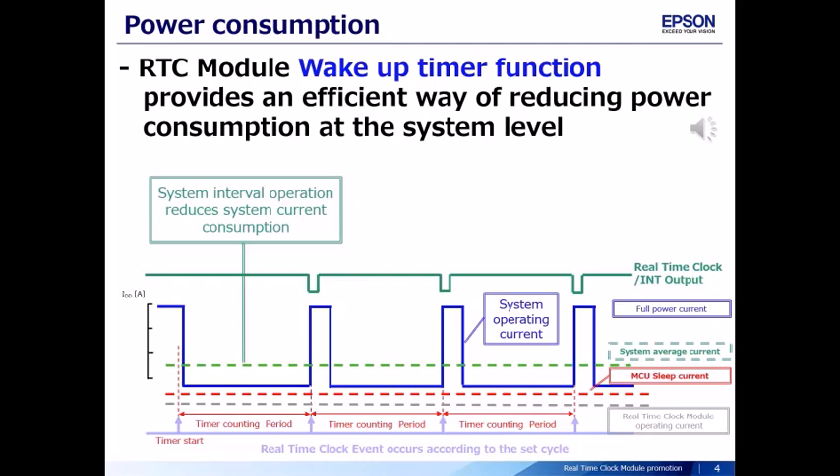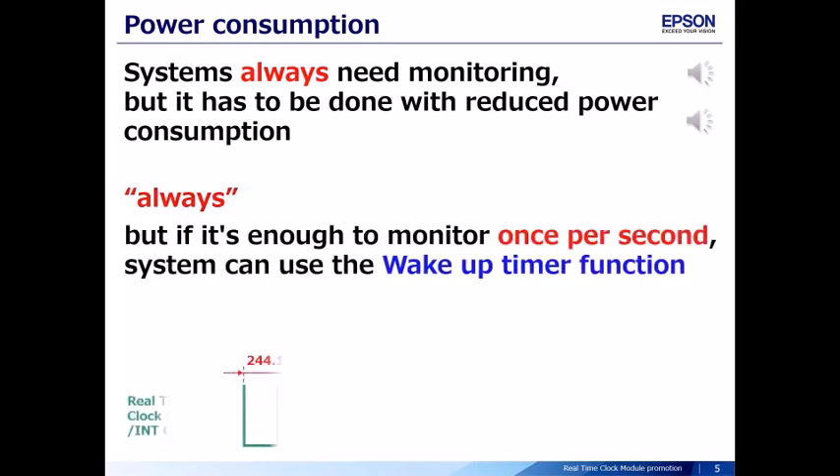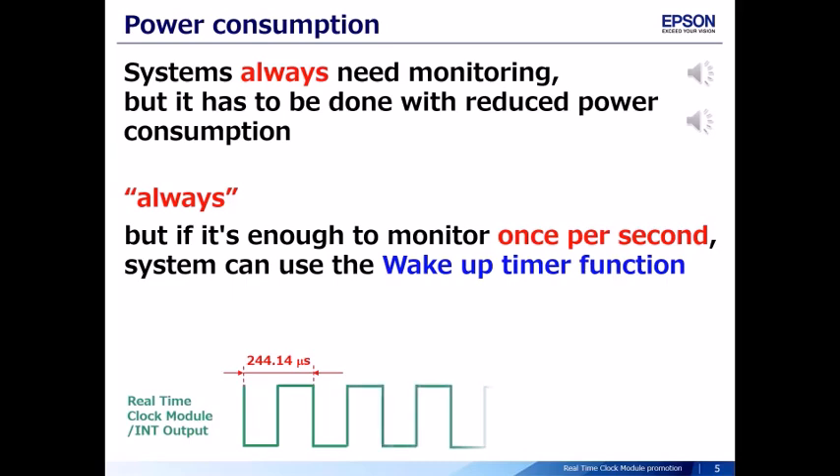This figure shows the INT output, system operating current, and event timing according to the set cycle. System interval operation reduces system current consumption. The system always needs monitoring, but it has to be done with reduced power consumption. The real meaning of 'always' — if it's enough to monitor once per second, the system can use the wake-up timer function. Our real-time clock module is able to set the cycle time from 244.14 microseconds.